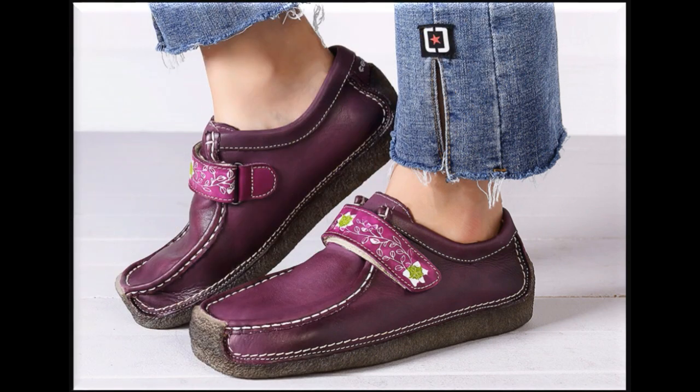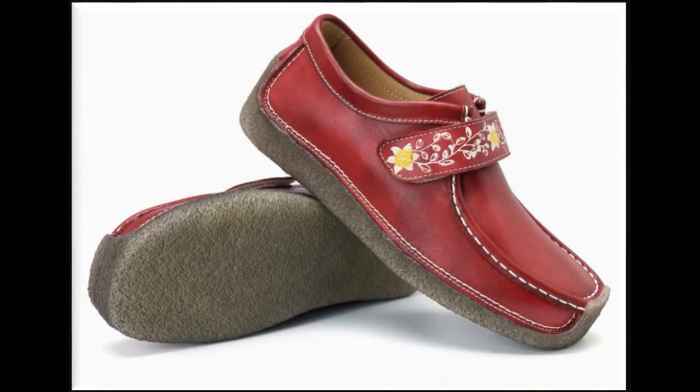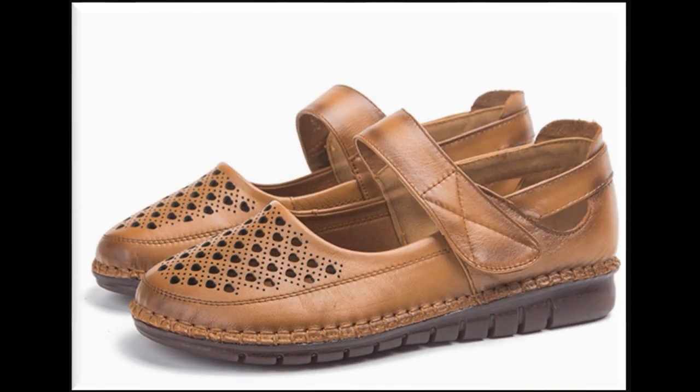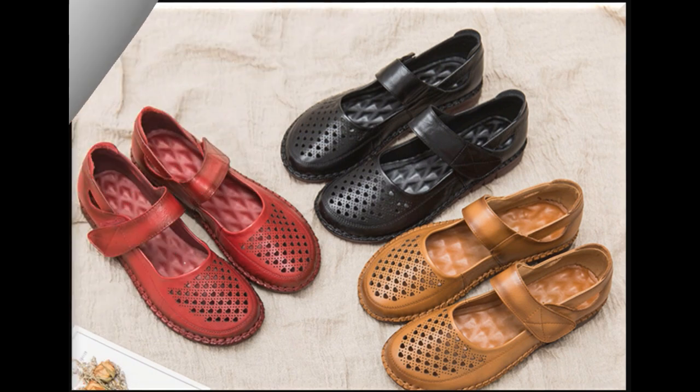Bohut hi different aur stylish collection hai. Agar aapko ye video pasand aa rahi hai to video ko zaroor like karein. Aap mujhe comment box mein comment kar ke ye bhi bata sakte hain ke aap kis tarah ki collection dekhna chahte hain, kis tarah ki designs aap pasand karte hain. Jo aapki choice hogi uske mutabik bhi mein video zaroor aapke liye upload kar dungi.